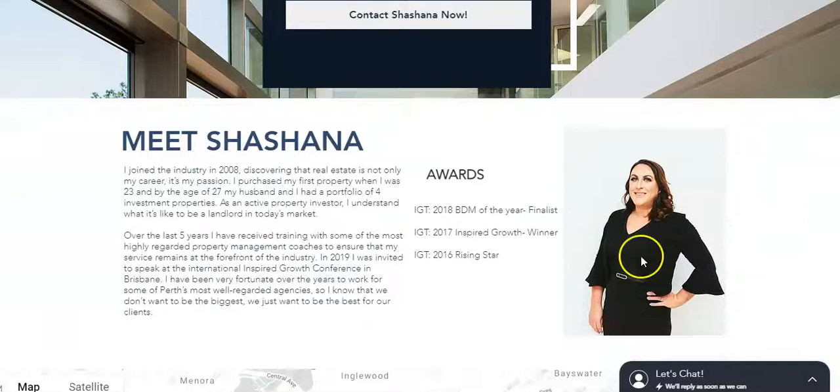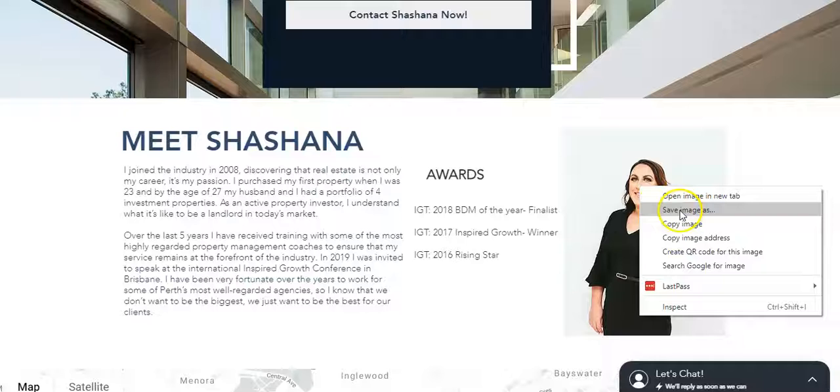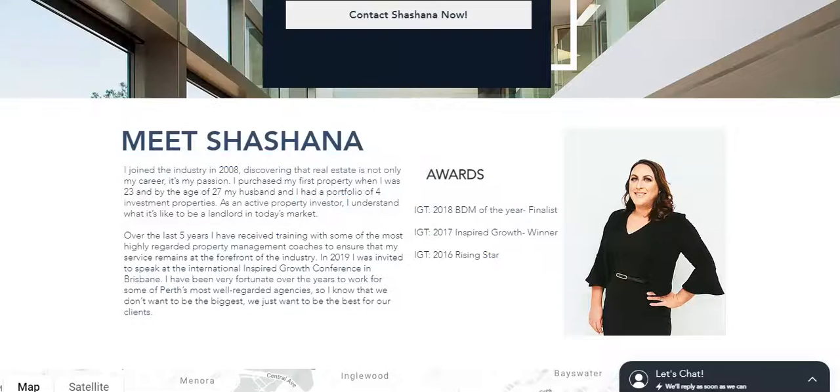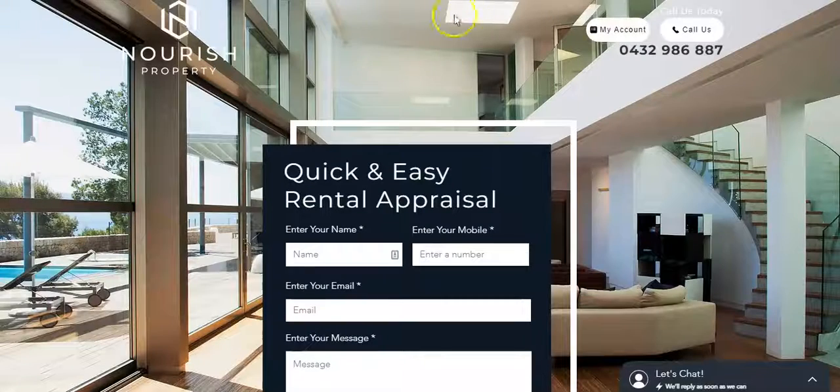Let's have a look at your image. If I save it, it brings up a file name like 'nourish 6' — this is a great opportunity to add a keyword to your site. Any images you have on your site, we could rename them to keywords you want to be found for, like 'Perth property management.' That would be counted as a keyword when Google crawls your site.